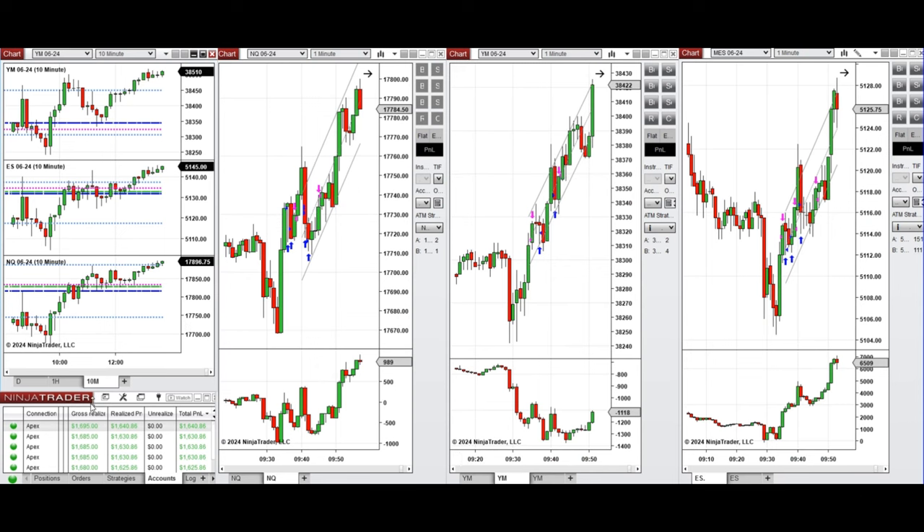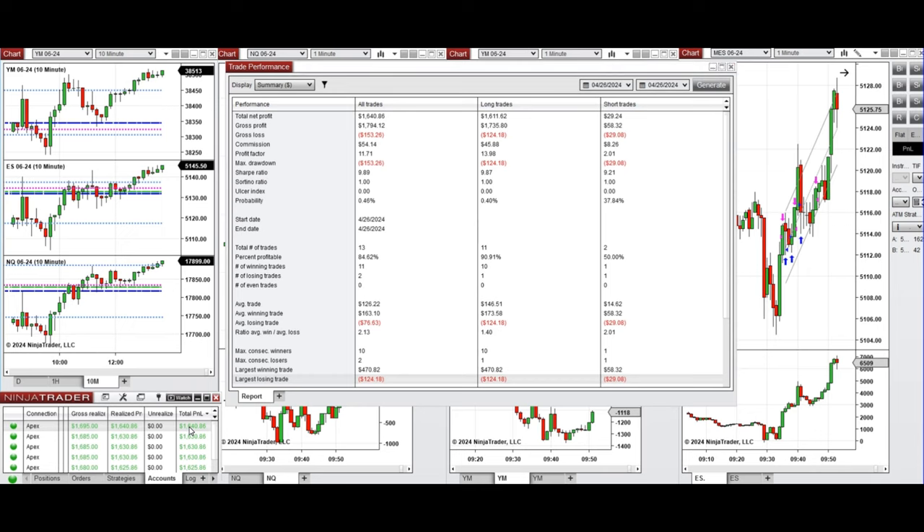All these signals were copied by the copy trader to multiple Apex Trader Funding accounts. The performance of one of these accounts was positive, showing a profit factor of 11.7 with an 84% win rate from the long positions taken, which had an average win rate of 90% and an average win-to-loss ratio of 2.13.